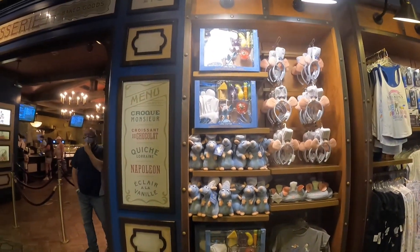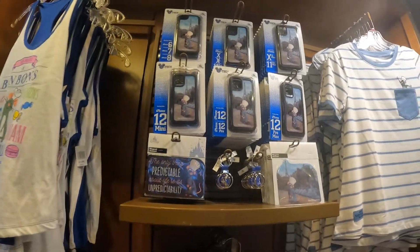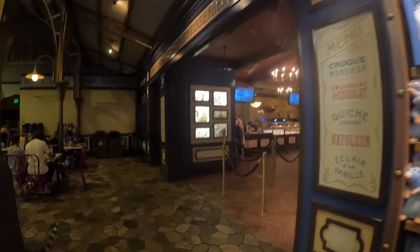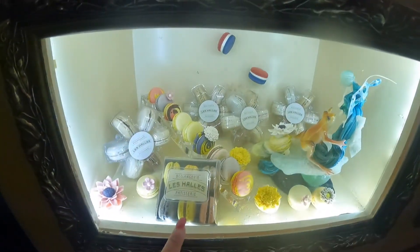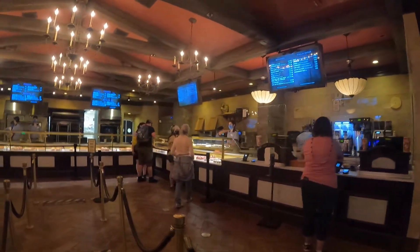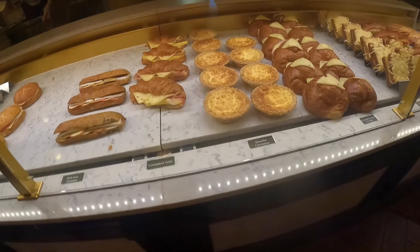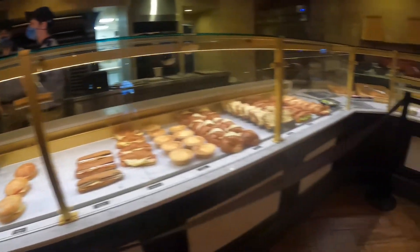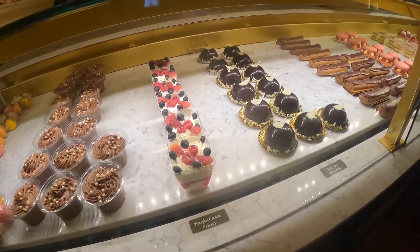I'm in the back of the Paris Pavilion and I wanted to see the merch they have here. They still have the Remy ears, shirts, and phone cases. I'm going inside because they have the best bakery goods in here. This is my favorite — I love getting macarons. They have a little bit of everything: coffee, sandwiches, croissants, and look at that chocolate mousse!